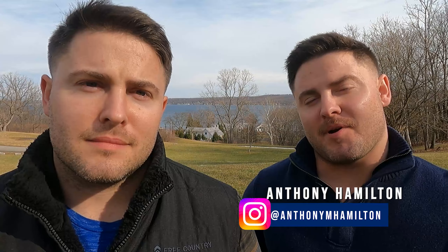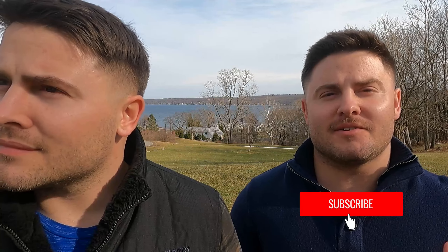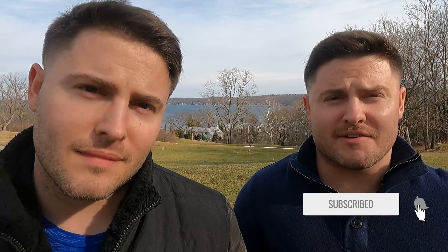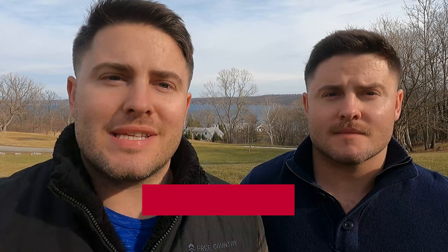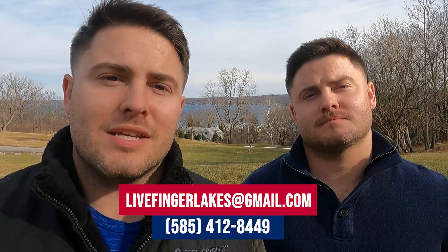What's going on guys? Welcome to the channel. My name is Anthony. This is my partner Avery and we are American Home Team. Be sure to hit that subscribe button and that little notification bell so you're notified every Tuesday and Thursday when we release a new video. We are licensed realtors here in the state of New York, and as much as we love making these videos, we would love even more to help you with your real estate needs. Shoot us a text, phone call, or email. We would love to help you make a smooth move to upstate New York, the Finger Lakes region, Rochester region — you name it.